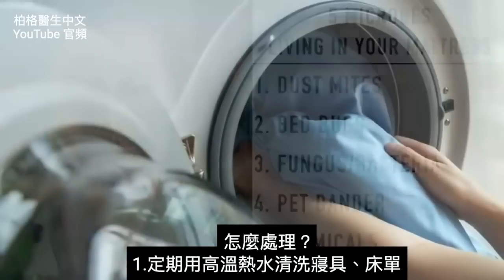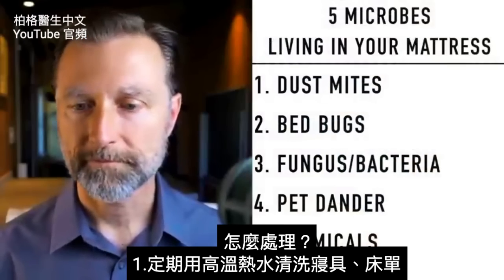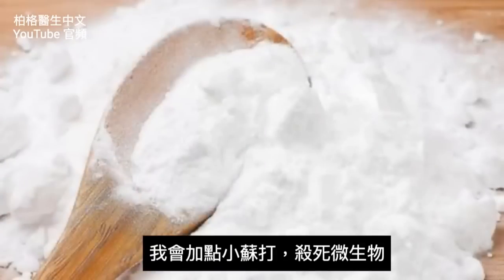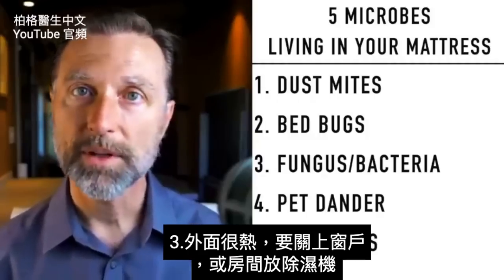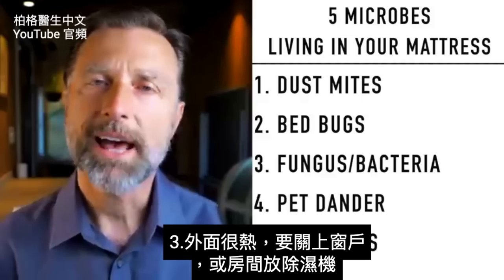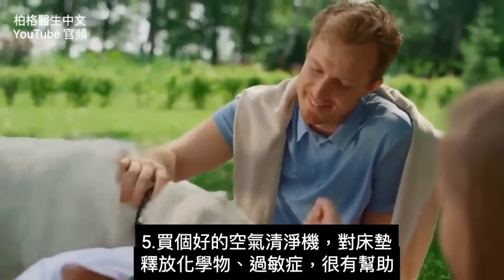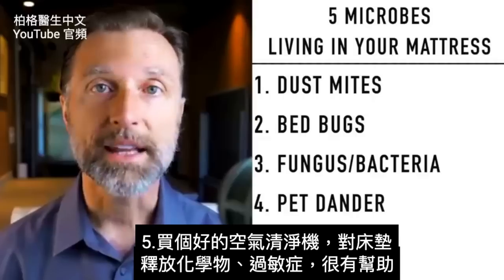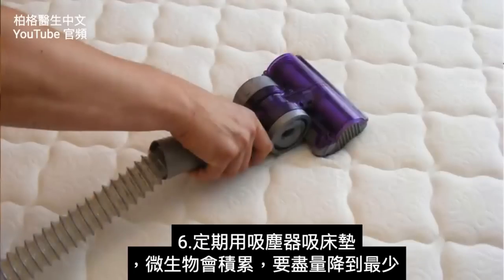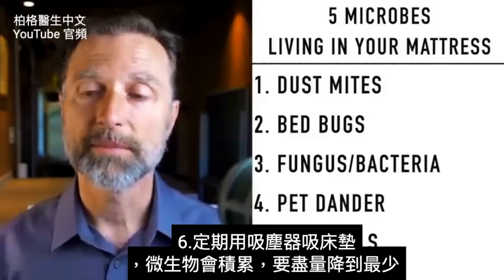So what are we going to do about this? Number one: regular washing of your bedding and sheets with very hot water. Add some baking soda because it will kill microbes. Try to reduce humidity as much as you can — keep your bathroom shut, keep windows closed if it's hot outside, or use a dehumidifier. Avoid pet exposure if you have issues. Get a good air purifier, since chemicals released from the bed can affect those with allergies. And number six: vacuum your mattress on a regular basis to keep the microbial population at a minimum.